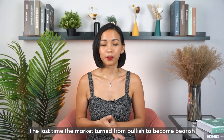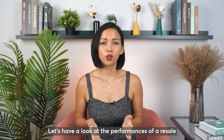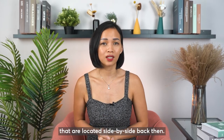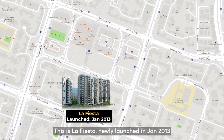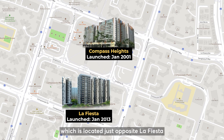The last time the market turned from bullish to bearish was between 2012 and 2013. Let's have a look at the performances of a resale and a new launch development located side by side back then. This is La Festa, newly launched in January 2013 at the last market peak. And this is Compass Height, located just opposite La Festa and above Sengkang MRT — already a 13-year-old resale property in 2013.